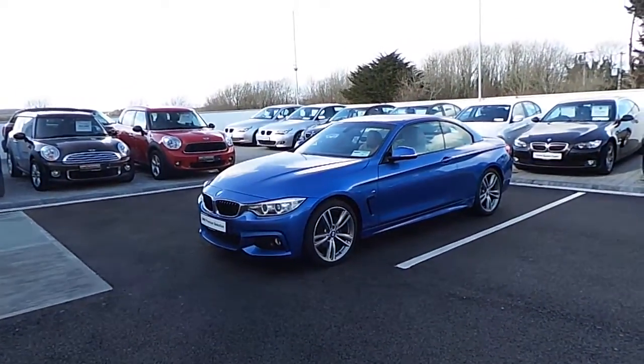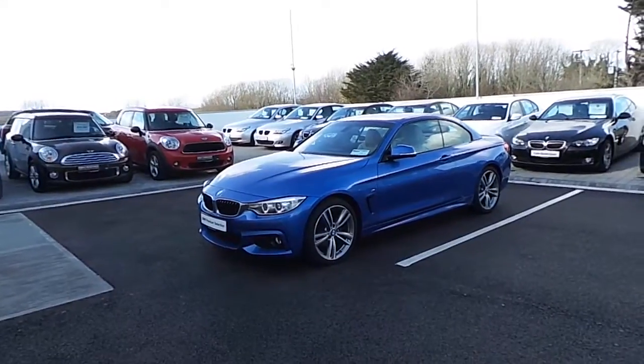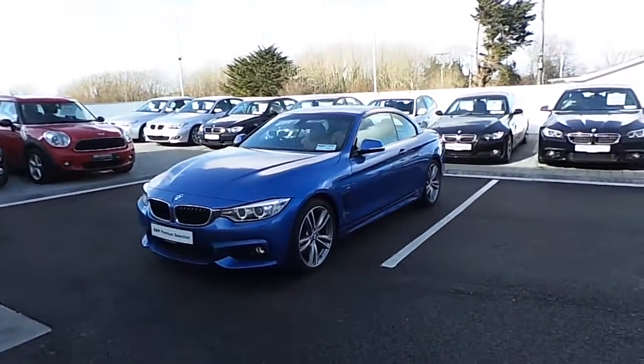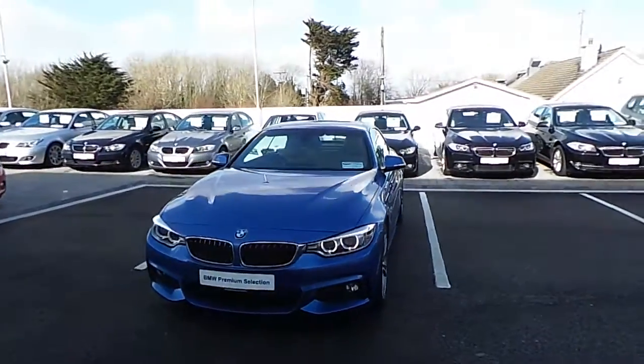Hello, Barry here at Colourham Queen BMW. Here we have the 420D Convertible. This car has a 2.0L diesel engine. It comes in estrel blue and has Venetian beige leather interior.